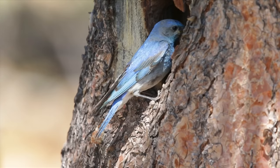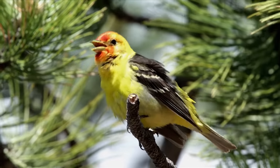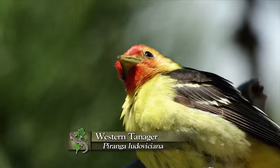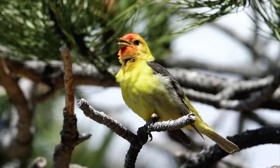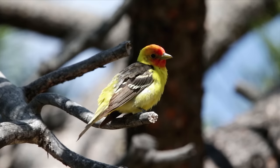They're cavity nesters, just like all of our bluebirds here in North America. And of course, the bird you can't miss — the one that's singing all around us — is the western tanager. An incredibly beautiful two-tone bird with a bright orange head and yellow body, related to the scarlet tanager and summer tanager we have back home.